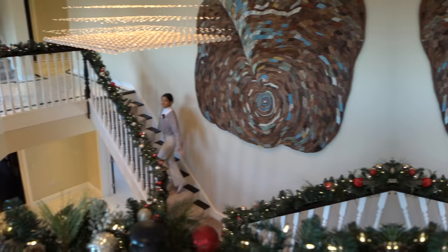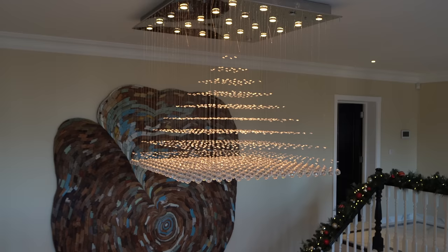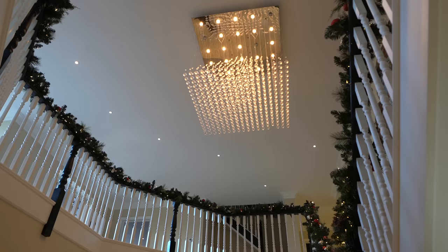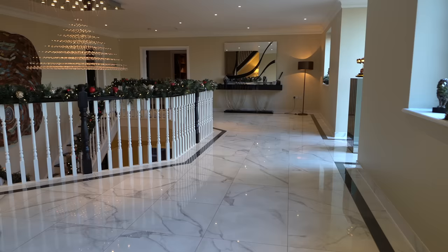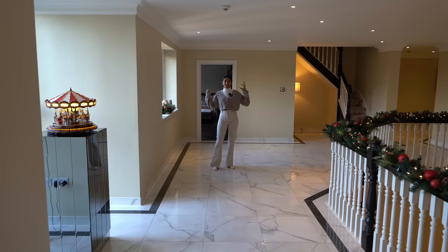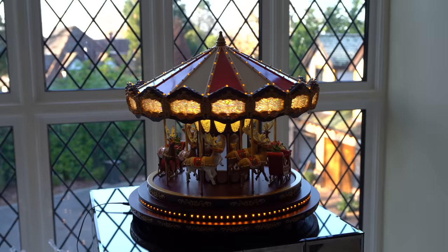Coming up onto the first floor, there's a carpet runner up the stairs. Take a look at that chandelier from up here — it looks incredible, like a diamond pyramid. The hallway up here is so spacious and wide, with so much light flooding in — really light and airy. There's a cool Christmas decoration, and now we head into the principal suite.